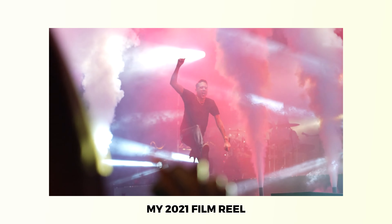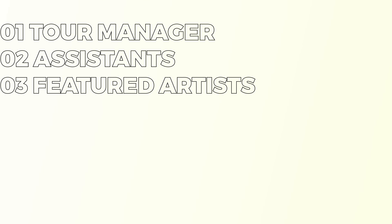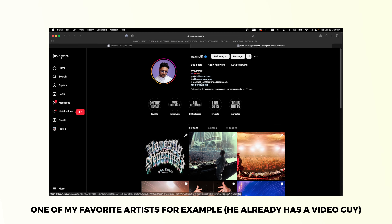The film reel is a quick way to spark interest in your client and show what you bring to the table immediately. Then once I have them hooked, I utilize the other methods to further showcase my work. So at this point, you've got everything you need to start shooting those big shows. Let's say you found an event near you — your next step is to reach out to the tour manager, assistants, featured artists on the tour, band members, personal photographers and videographers, DJs, and anybody that's a friend of the crew tagging along on the tour. Keep in mind these are just ideas in case you can't find a manager's information. I don't suggest reaching out to every single one of these people, as this will lessen your odds. The manager is your main priority.